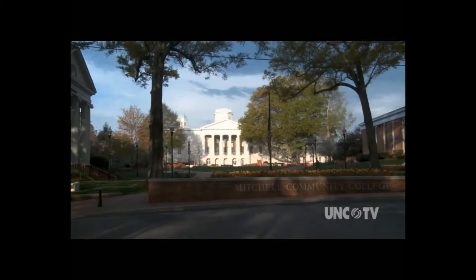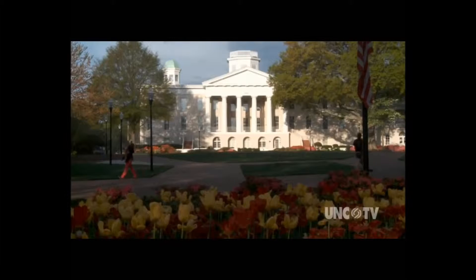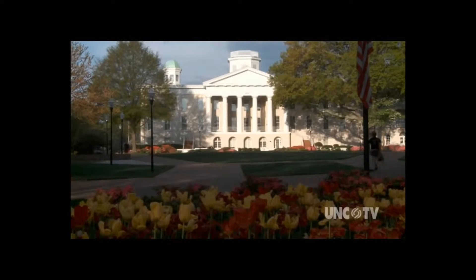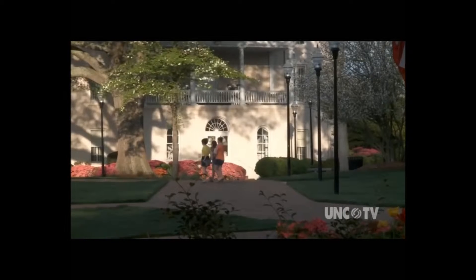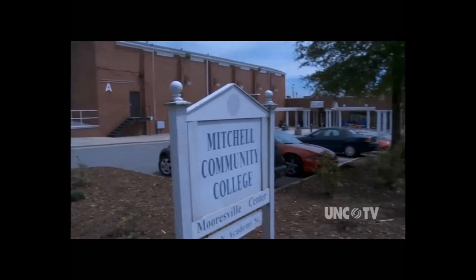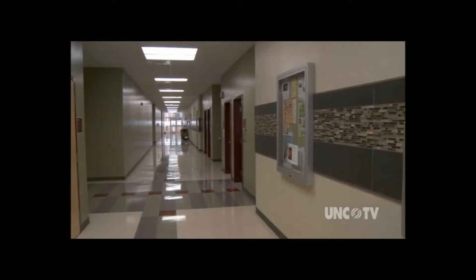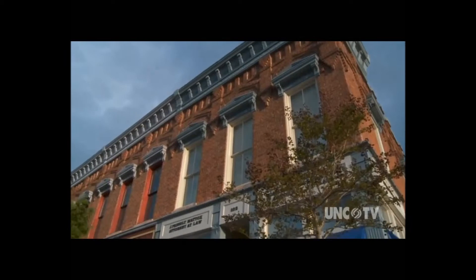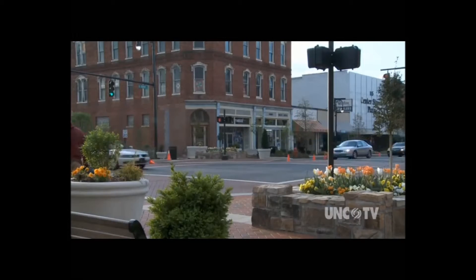The Mitchell Community College campus has been part of the Statesville community since 1852. It was a women's Presbyterian college back then. It joined the North Carolina Community College system in 1973 and has since added an impressive Mooresville Center. Together, the college and its community form a picturesque setting for some very adventurous activities.